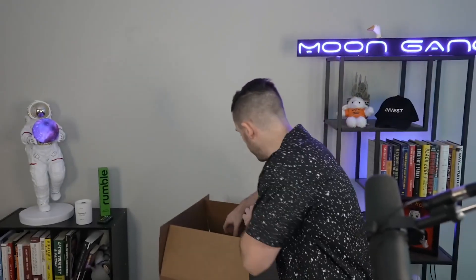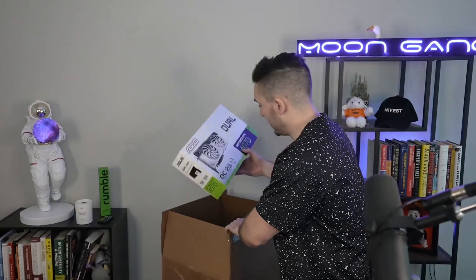We have a couple more boxes. This one here is the box for the GeForce 4070 GPU.